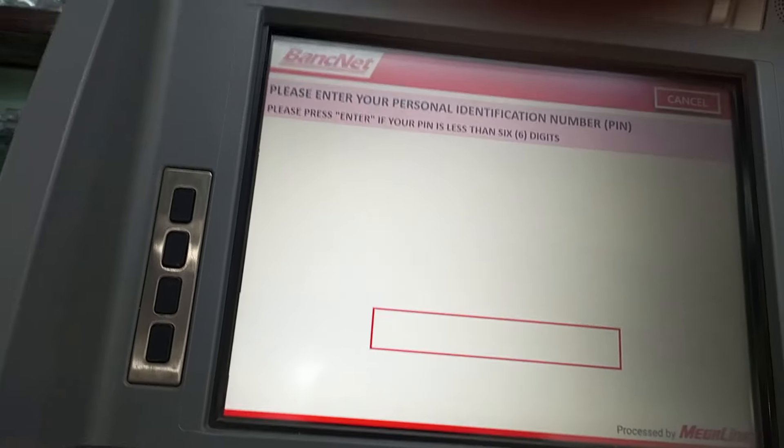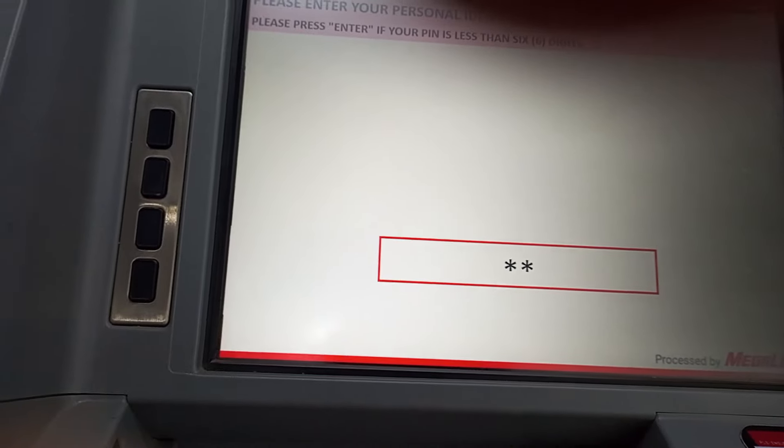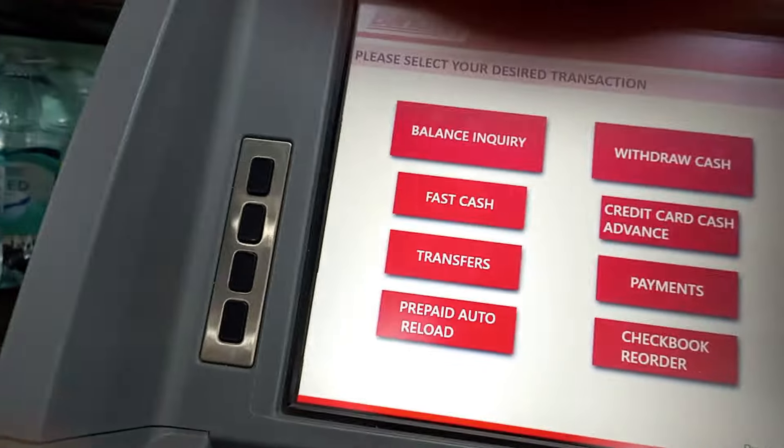Enter your PIN or Personal Identification Number, and make sure na tama ang inyong PIN. After ma-enter ang inyong PIN, press the Enter button.